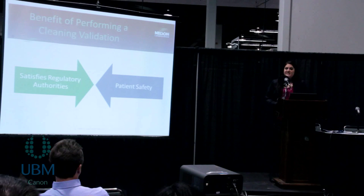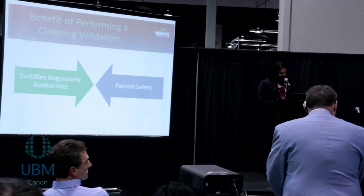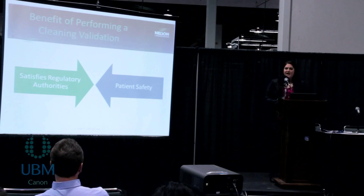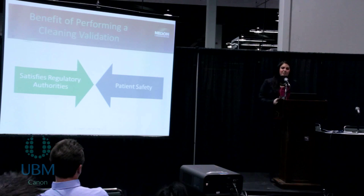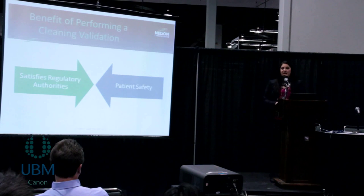These validations also satisfy regulatory authorities such as the FDA, and these validations are a hot topic in the industry right now. We've seen increased awareness from the FDA especially, requiring these validations and asking them of people. Product contamination can also cause serious liabilities for manufacturers and larger vendors if there was a recall, so these are very important to complete.